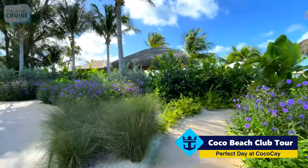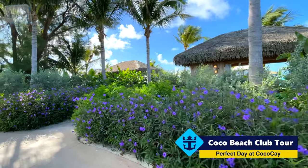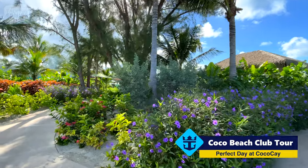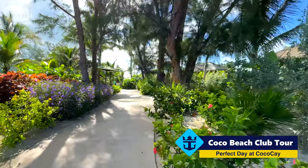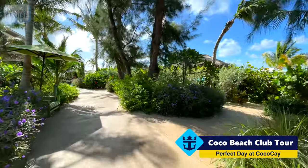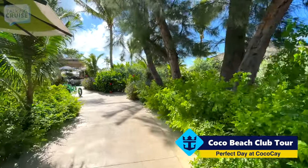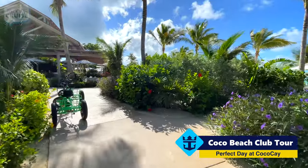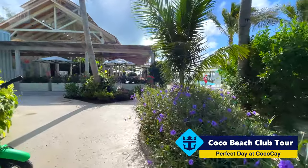These are the beach cabanas here that are available for rent. It looks like most, if not all of them, are fully booked today. Just to give you an idea of cost — everything ranges, and there's definitely an ebb and a flow to pricing with anything on the cruise planner at Royal Caribbean's website. The beach cabanas can run upwards of $1,400 for the day. The over-the-water cabanas can be over $2,000 for the day. But you might be lucky and get a reduced price — just keep checking, because the rates might change from day to day or there might be a sale.